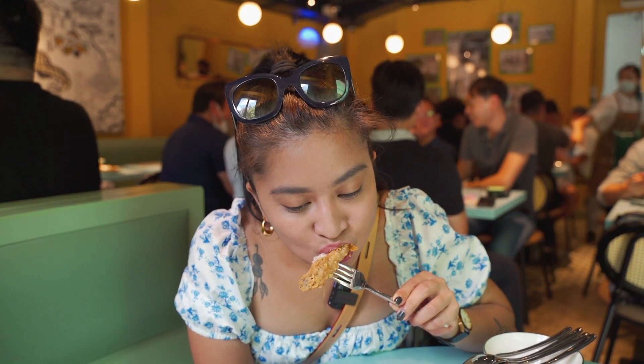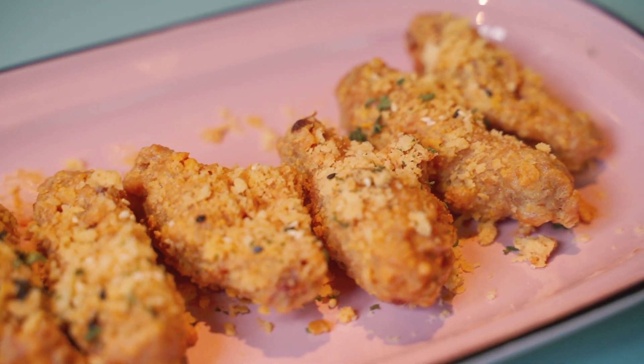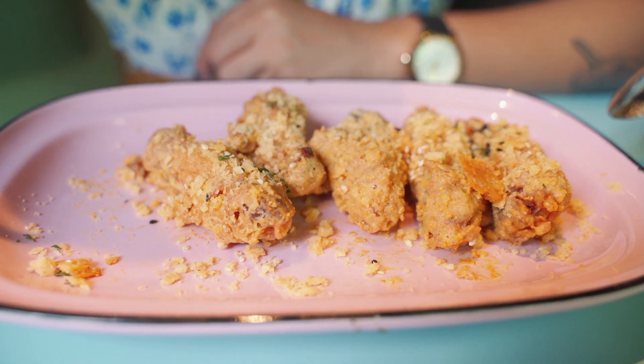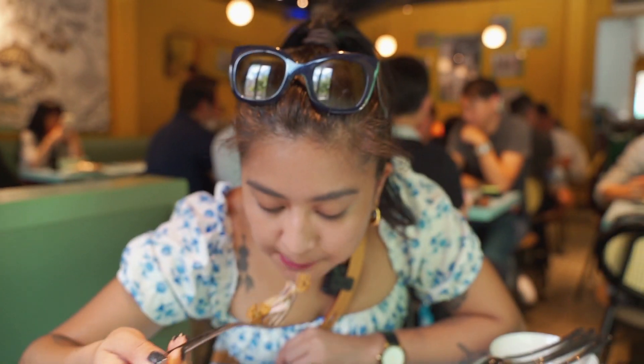Honestly, I can't taste that much salted egg here. I can smell it, but I can't really taste it. That's strange — it tastes like a typical fried chicken mix. Where is the salted egg? I can't taste it. It's a bit of a letdown.